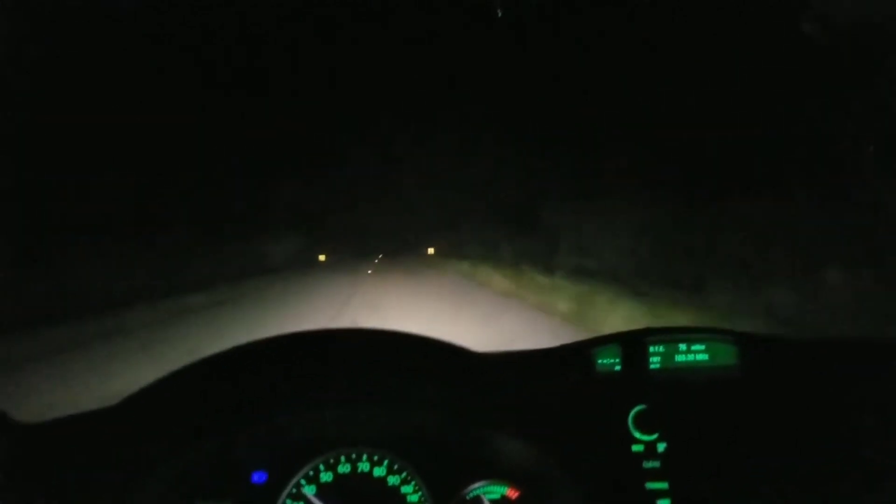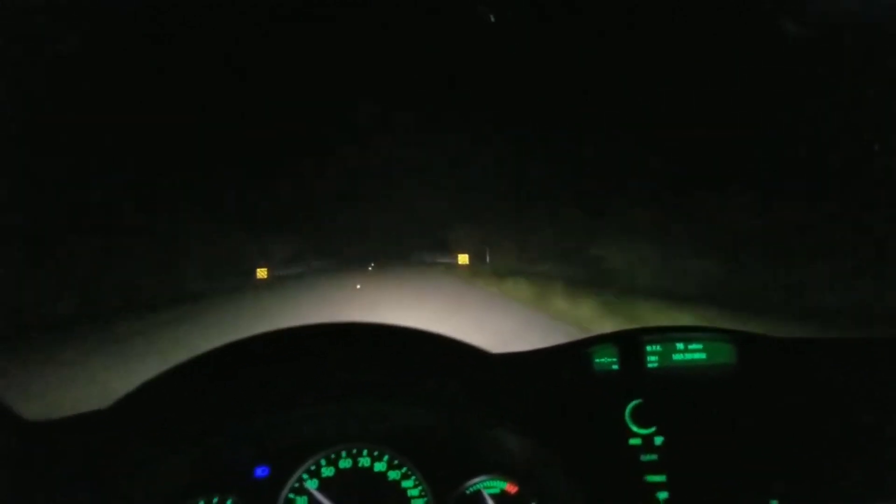Here we are approaching the bridge again, this time at night. It's pretty cool — legendary place.